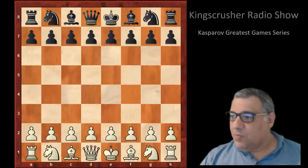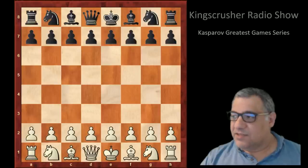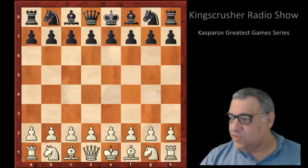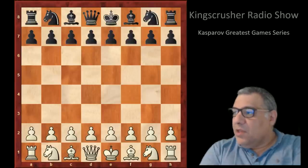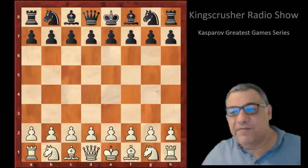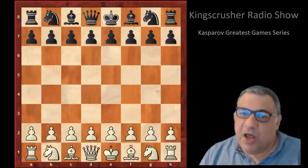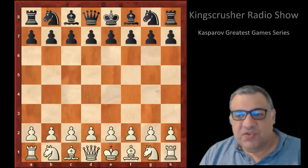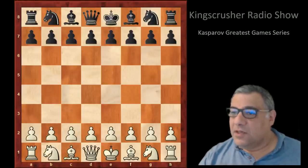Hi all, welcome to another King's Crusher radio show — this is Tuesday, ten past nine. We're streaming to play chat server and YouTube. We're going to carry on looking at some amazing games of Gary Kasparov this week. This one is Kasparov against John Nunn in the Zern Olympiad of 1982.